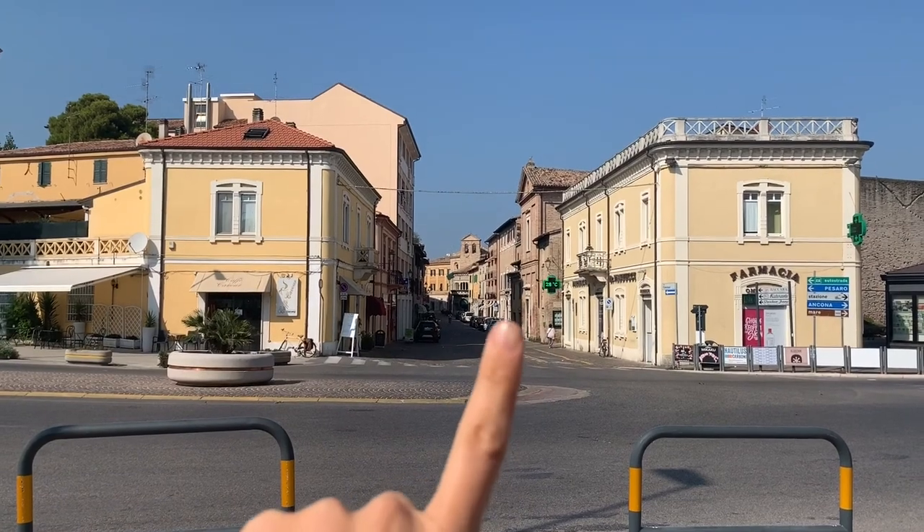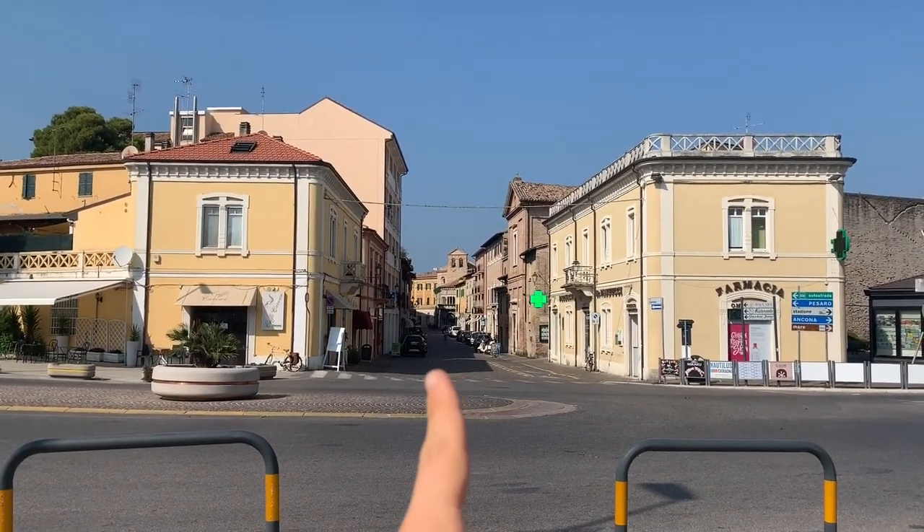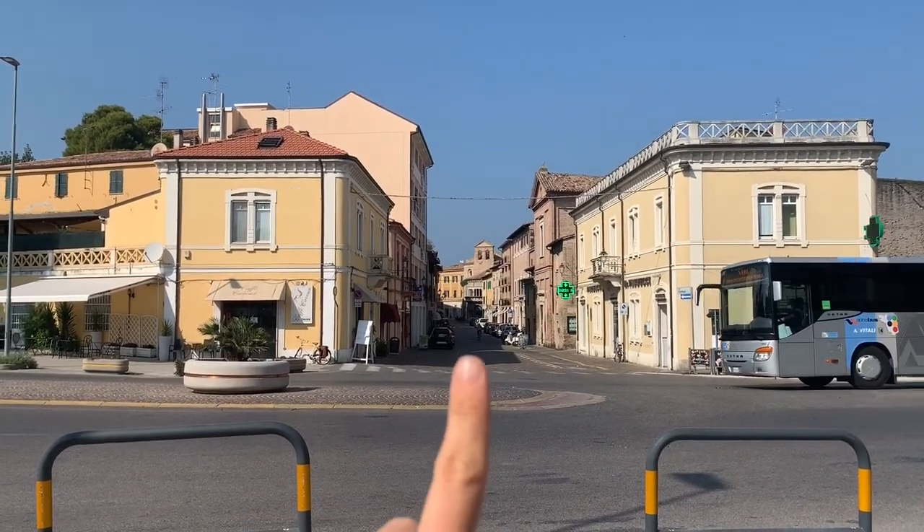This is the very entrance of the town center — this is the high street basically. We are just going to go along there and go around the city. I've just parked my bike and we're going to start the tour. I've already noticed something really cool — there's a shop where they make homemade pasta. Let's go and see it.